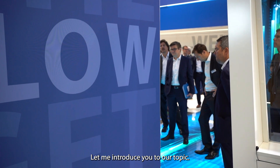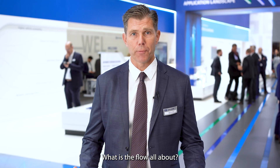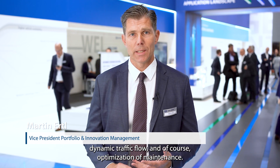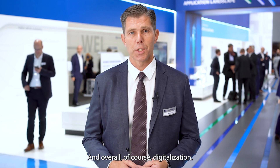Let me introduce you to our topic — get into the flow. What is the flow all about? It's about ecological footprint, dynamic traffic flow, and of course optimization of maintenance and overall digitalization.